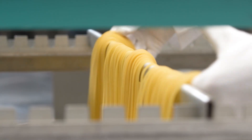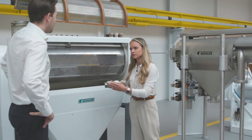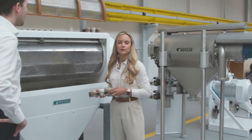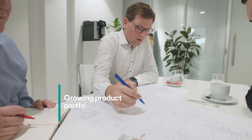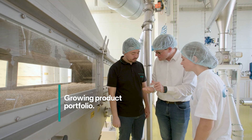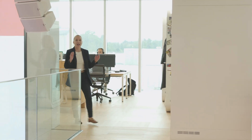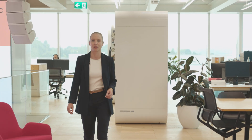We also like to share our know-how during workshops and trainings. Our R&D feeds directly into our growing portfolio of solutions, which enables us to provide our customers with the tailored solution they need. As you can see, there are many ways in which R&D impacts our daily business at Bühler.